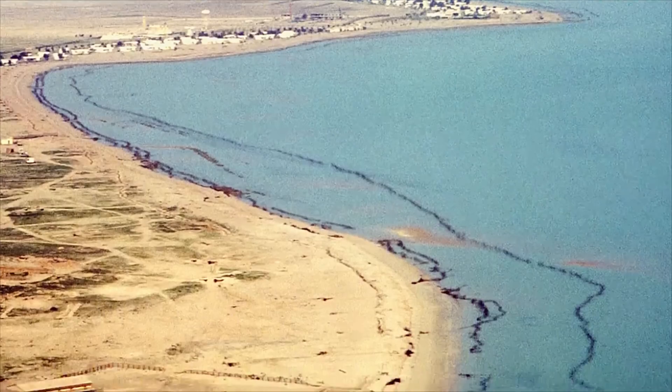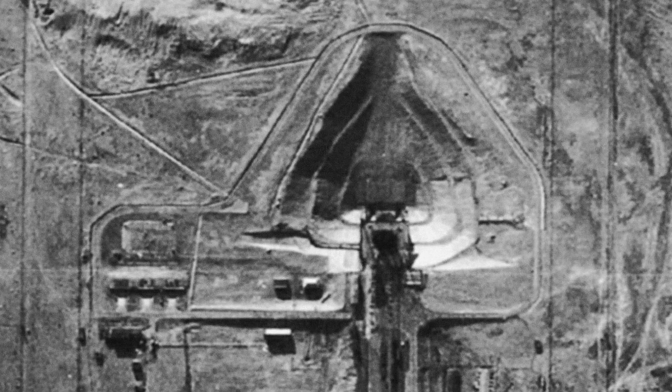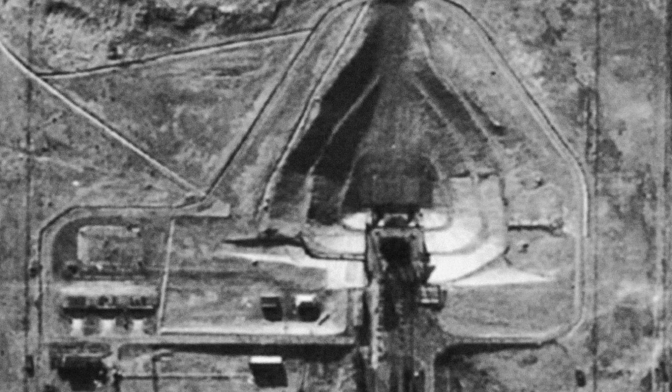Major Travis 'Lefty' Patterson, a U-2 pilot, has said the fidelity of the camera is so good that, quote, 'if somebody is holding a newspaper out, you can probably read the headlines.'